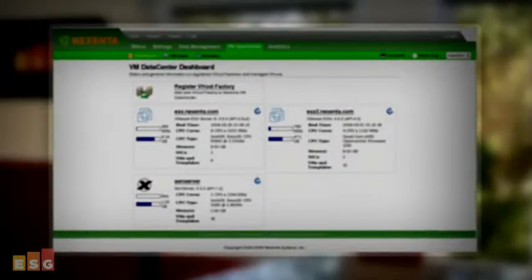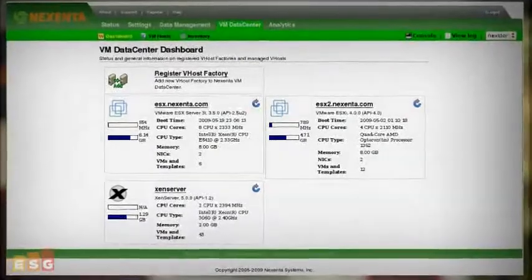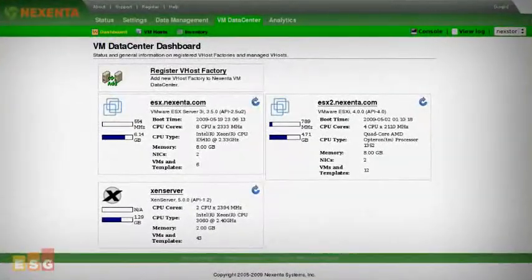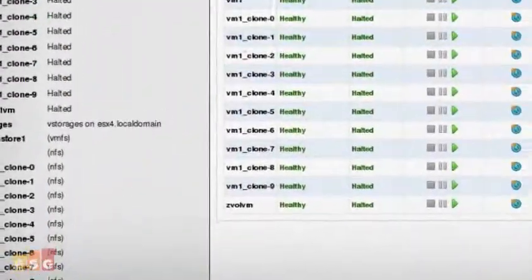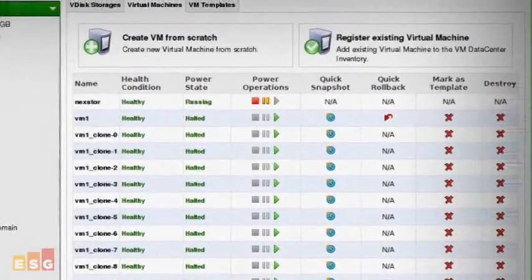Through its VM Data Center 2.0 module, which is integrated into the Nexenta Store Web GUI, users have a single point of control to manage all storage-related aspects of virtualized servers, up to and including seeing what virtual machines are running and what storage is associated with each virtual machine.